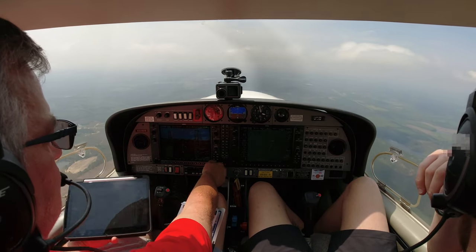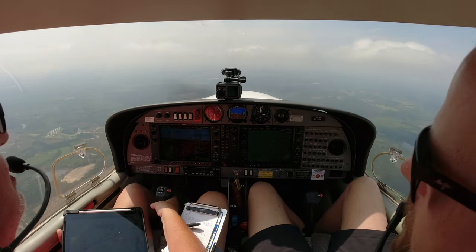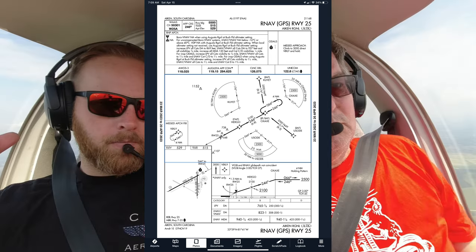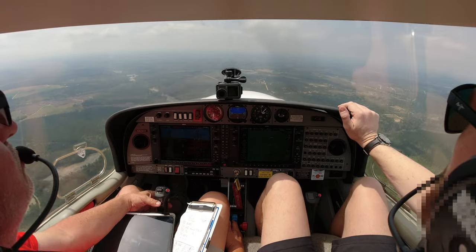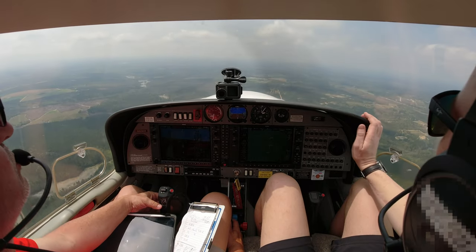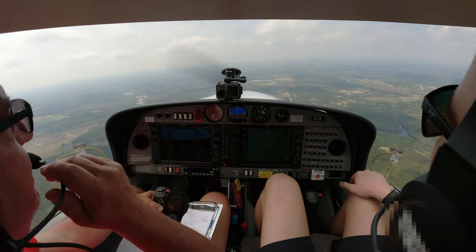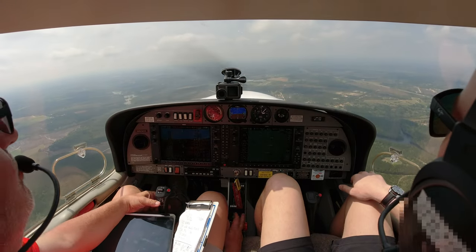ATC: Maintain 2,100. Join the final approach. Keep your speed up as much as you can, you're number one. Maintain 2,100, keep speed up. Tell me now if you break out below the cloud deck and are VFR. Roger that. We are broken out of the cloud, but it's hazy — I can't make out the field quite yet.